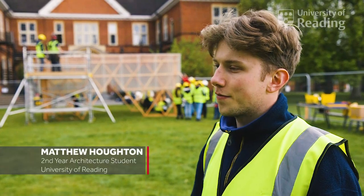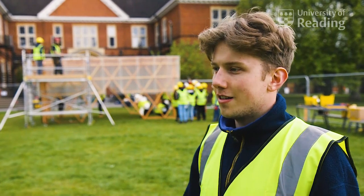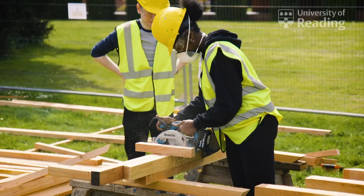Working with industry specialists, I've got a greater understanding of what it's like to be on a real-life site, and that's really useful for postgraduate studies.